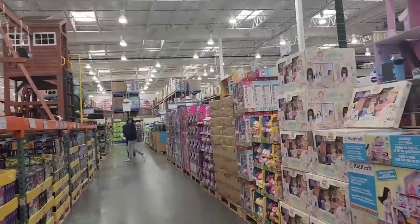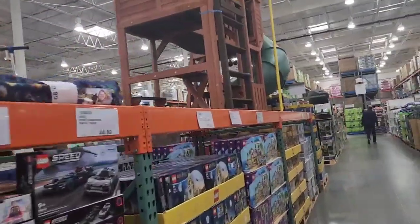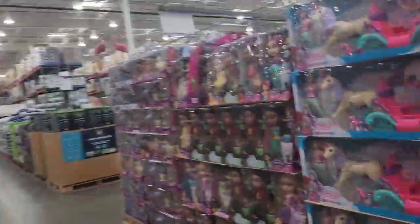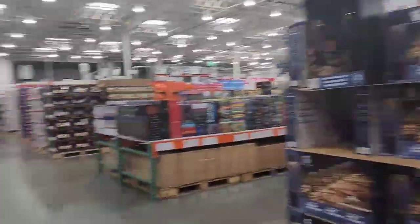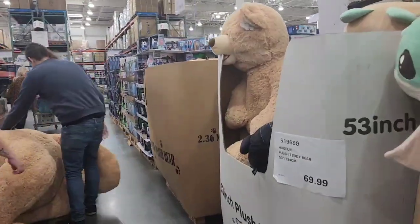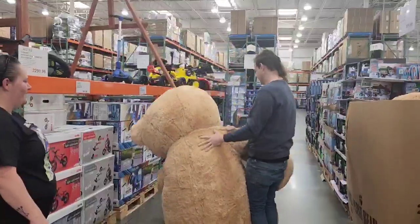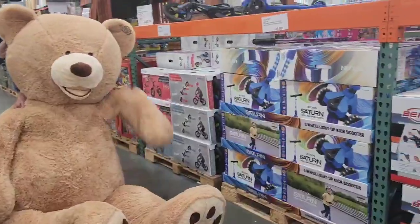I'm going to look down this aisle to see if I find what I'm looking for. There are some large teddy bears around this side — wow, that is a big one! Look at this teddy bear, you guys — look how big it is!